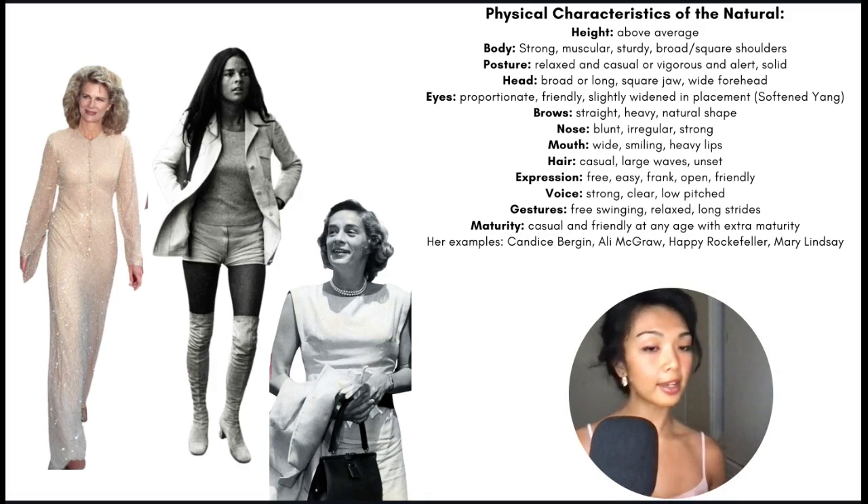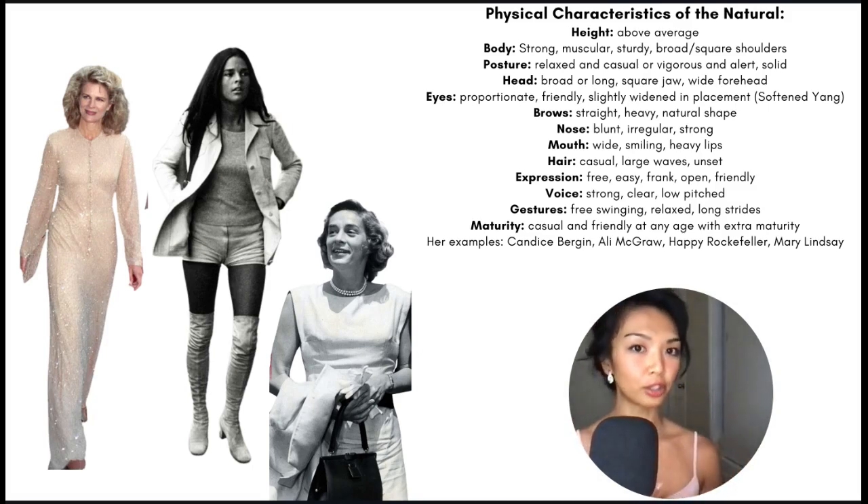As for the physical characteristics of the natural, the height tends to be above average, and the body tends to look quite strong, muscular, and sturdy, with broad or square shoulders — very athletic. The posture is either relaxed and casual or a bit more vigorous and alert, and they have a very solid kind of posture.